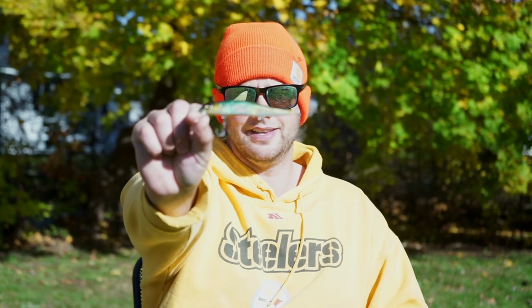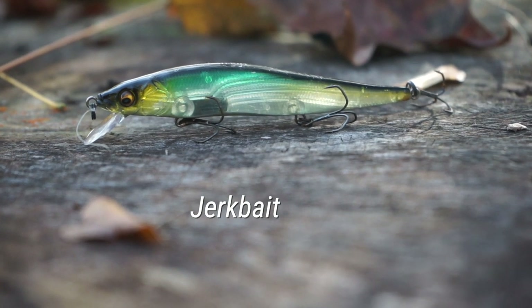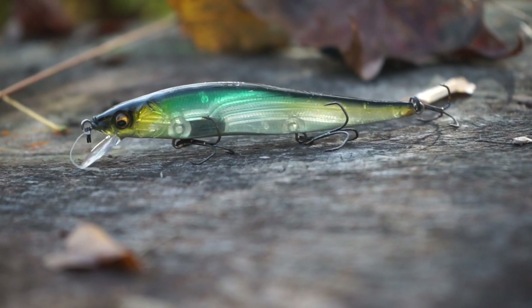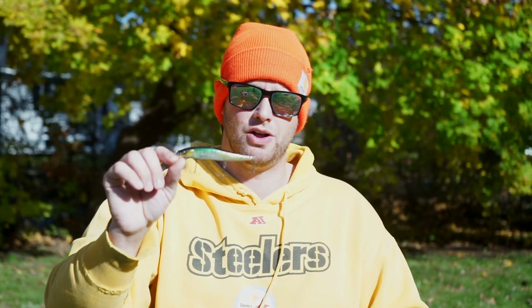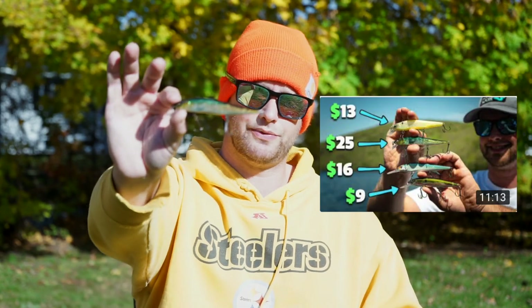Moving on to the bait fish imitating baits — the first one, like Devin said, is a jerk bait. This is a Megabass Vision 110. It's probably the best fish catching jerk bait in my opinion. I've caught them on other jerk baits too. Jerk bait is just a really good technique in spring and fall. Check out my video on jerk baits if you want to know more, but this is definitely another good method to catch fish in the fall.